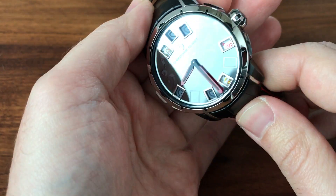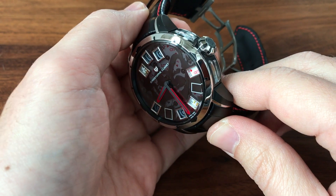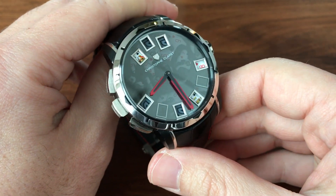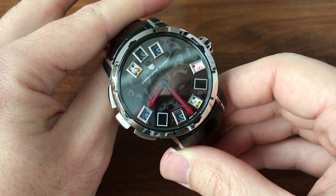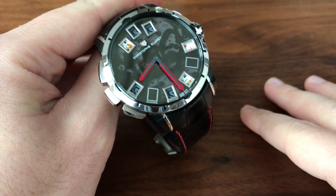Hey, this is Steve Halleck with TikToking. As always, check out my website TikToking.com and check me out on Instagram at Steve Halleck for some really cool watches. Instagram is the best place to keep up with what I have that comes in.